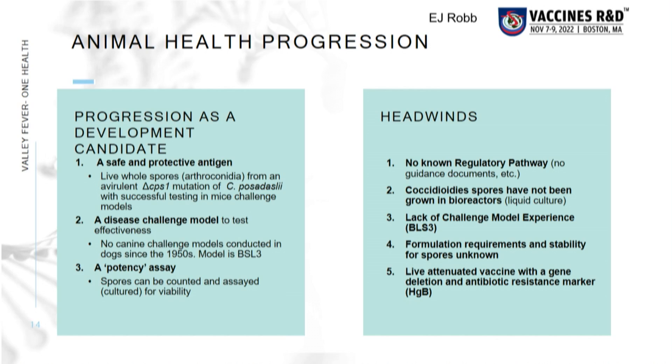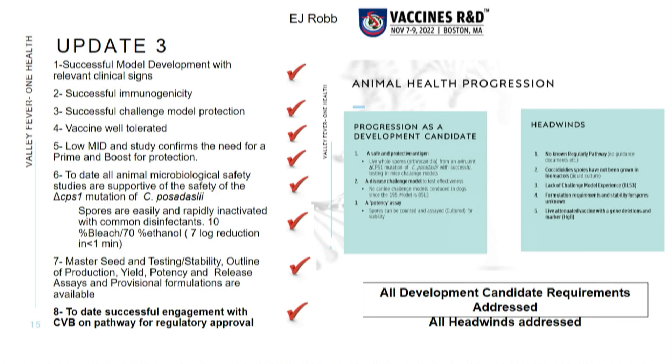This slide — made by Ed Robb for a talk at the vaccines R&D meeting — provides an overview of where we came from, where we had to go, and our regulatory issues. Looking at the next slide, all these boxes are checked, showing we've worked through a lot of the issues. We've shown immunogenicity and efficacy in the target species.